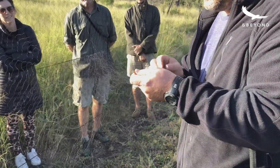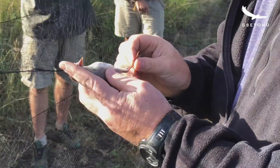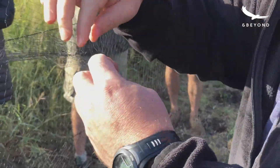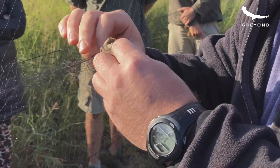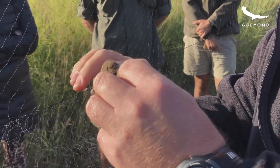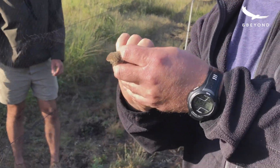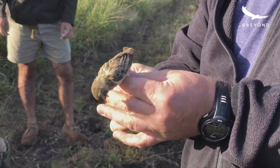The head goes through sometimes, so what I'll do is just get it a bit in my hand, hold it there, and then we just take it over the head. There we go, and he's out. That's the red-billed quailia.